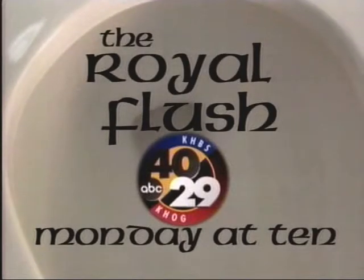The Royal Flush, Monday at 10 on the Consumer Beat on 4029, your station for live local late-breaking news.